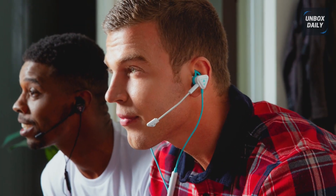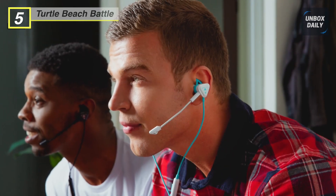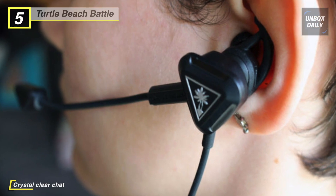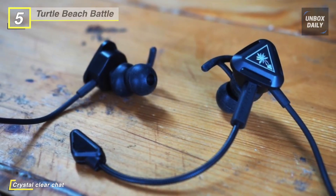Up next on the list, we have the Turtle Beach In-Ear Gaming Headset. It uses a removable high-sensitivity mic that picks up your voice loud and clear, or it uses the built-in inline mic when on the go. The inline controller puts master volume control, mic mute, and a multi-function button at your fingertips.